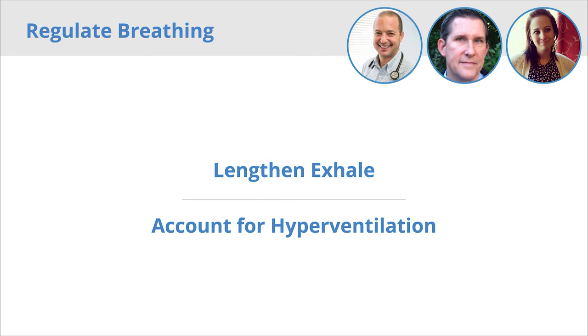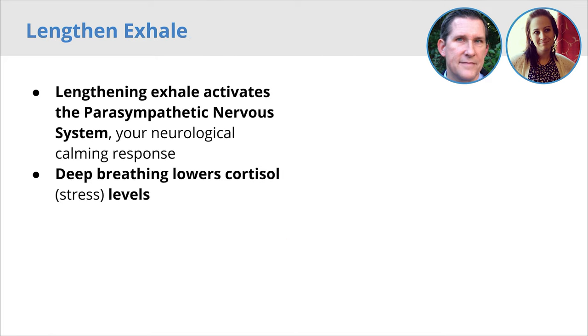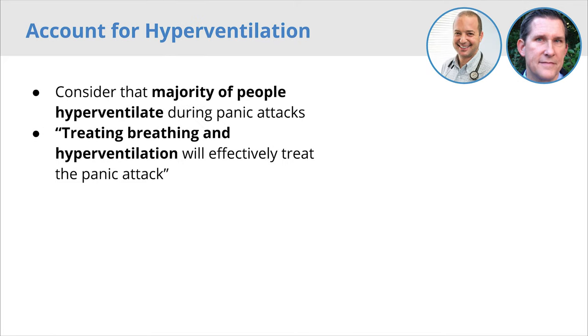Our third criteria was to regulate breathing by lengthening the user's exhale and by accounting for hyperventilation. A long exhale activates a calming response in the brain through the parasympathetic nervous system. Also, deep breathing lowers cortisol and stress levels. During a panic attack, it is very difficult to breathe correctly, so our device must encourage a longer exhale while accounting for the hyperventilation that commonly occurs. We know that lengthening the exhale and treating hyperventilation effectively treats the panic attack.